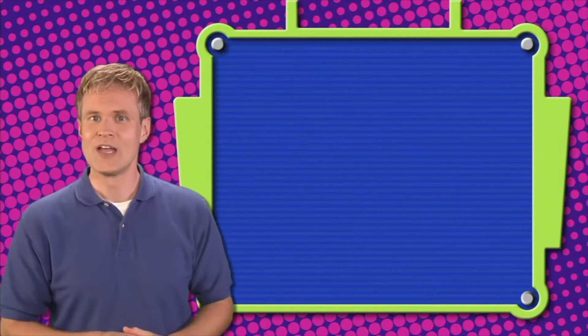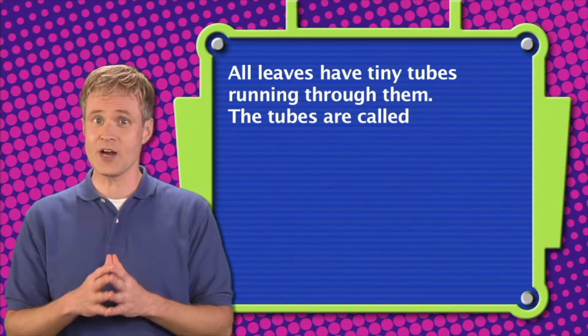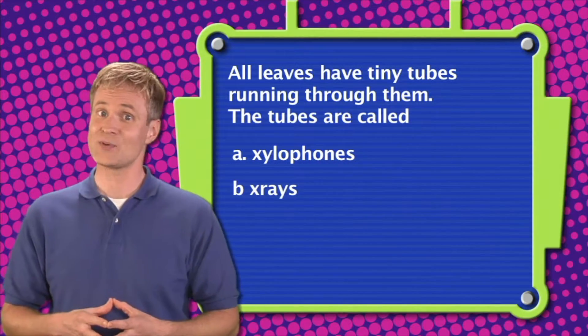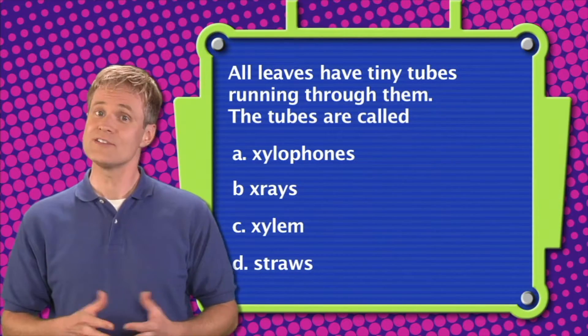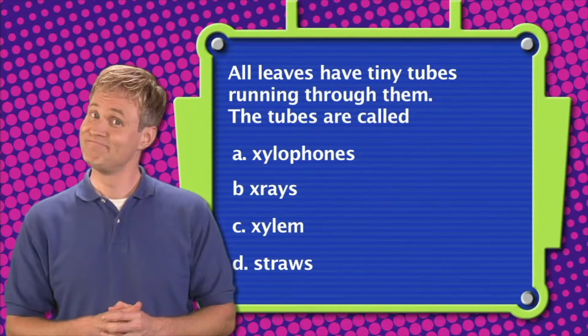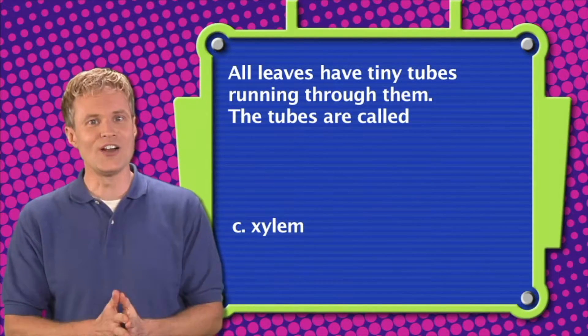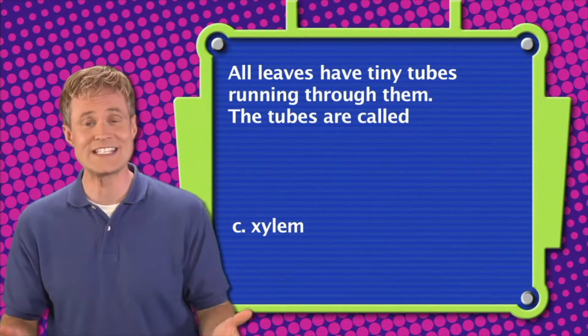Here's question two. All leaves have tiny tubes running through them. The tubes are called: A. Xylophones. B. X-rays. C. Xylem. Or D. Straws. The correct answer is C — all leaves have tiny tubes running through them called xylem.